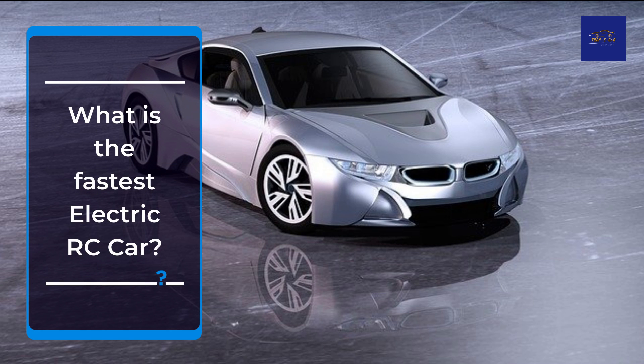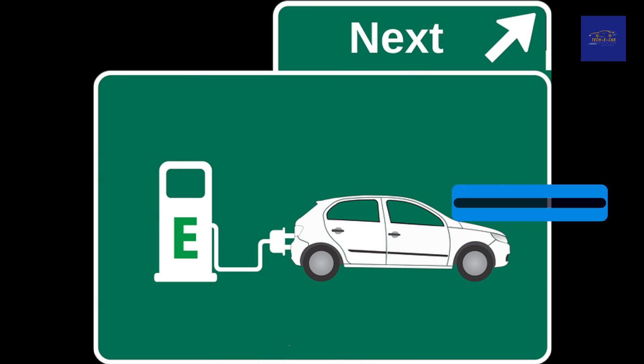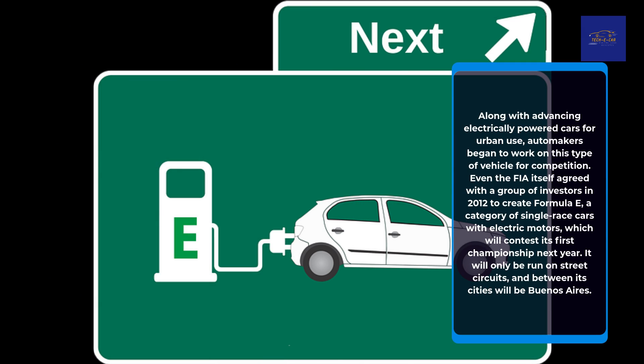What is the fastest electric race car? Along with advancing electrically powered cars for urban use, automakers began to work on this type of vehicle for competition. Even the FIA itself agreed with a group of investors in 2012 to create Formula E, a category of single-race cars with electric motors, which will contest its first championship next year. It will only be run on street circuits, and among its host cities will be Buenos Aires.